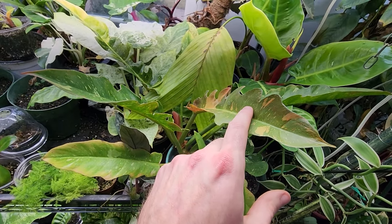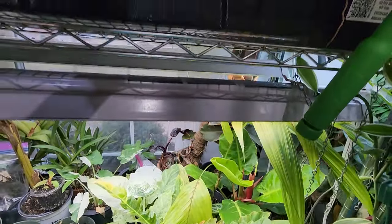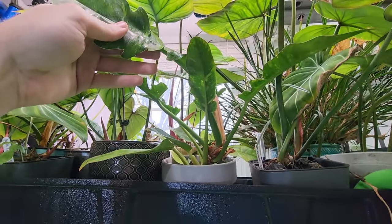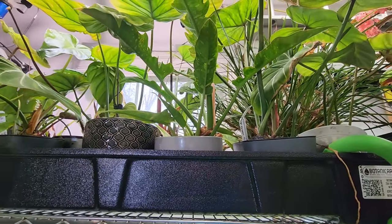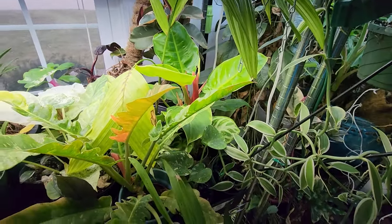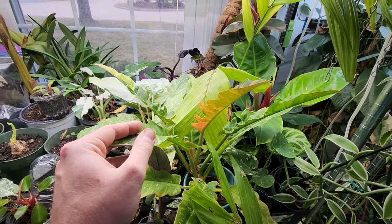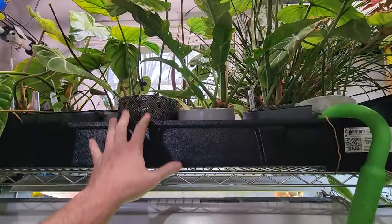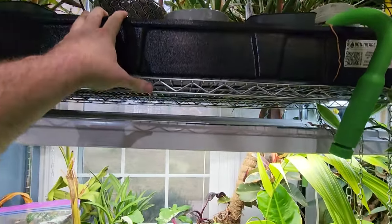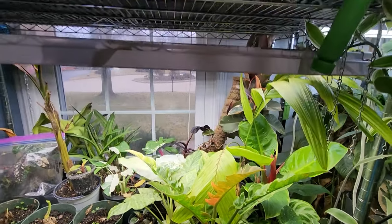Ring of fire — this is the second leaf it's opened up since I brought it home, and I don't think it's even been a month. I'm very surprised with how vigorous it's been growing. The one up here isn't growing as well, but it's put up a new leaf — one leaf behind, that's pretty good. Moonlight over here has popped open probably three leaves, growing like a champ. I'm thinking I don't really want to move the ring of fire up to the next shelf since it's doing so well where it is.